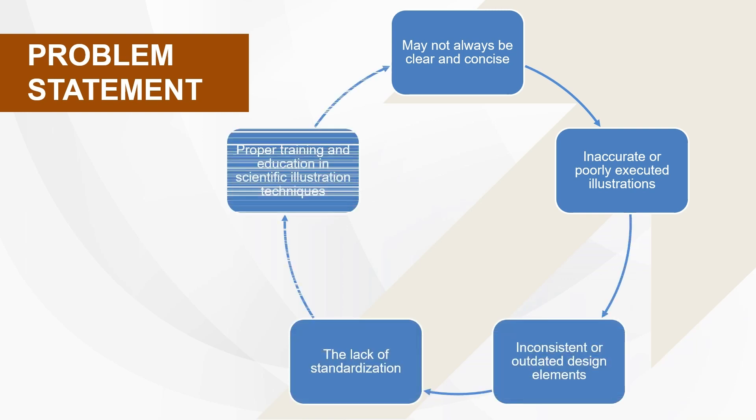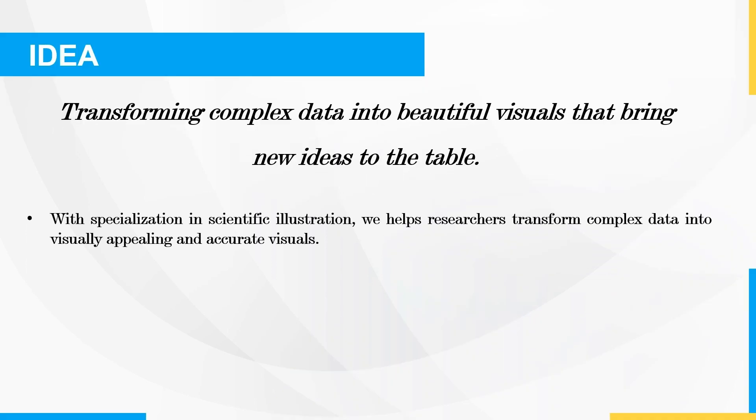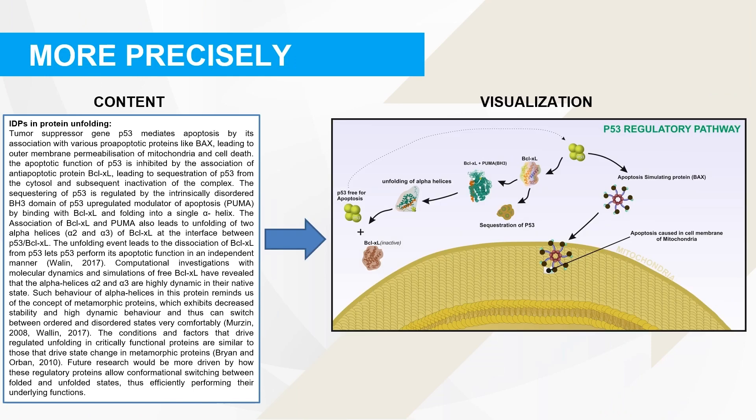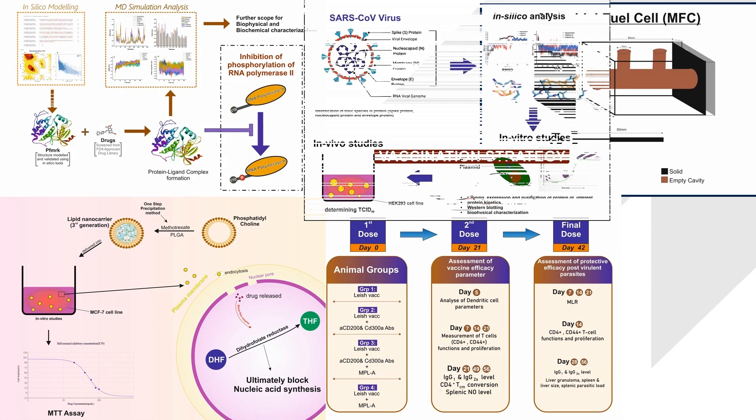However, not everyone is familiar with the scientific language and concepts, which leads to misunderstandings and misinterpretations. Our mission at BioEless Design is to provide a solution to this problem by offering affordable scientific illustration services to researchers, students, and professionals. Our team of experts ensures that the illustrations are not only visually appealing but also scientifically accurate, making it easier for everyone to comprehend complex concepts.